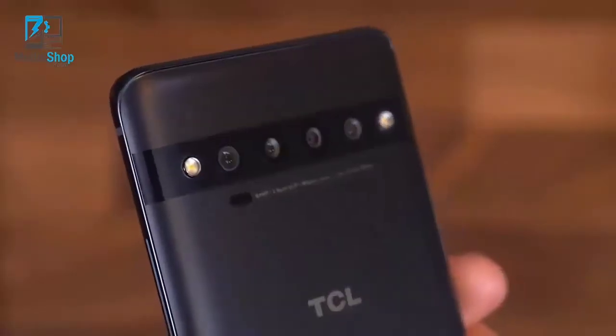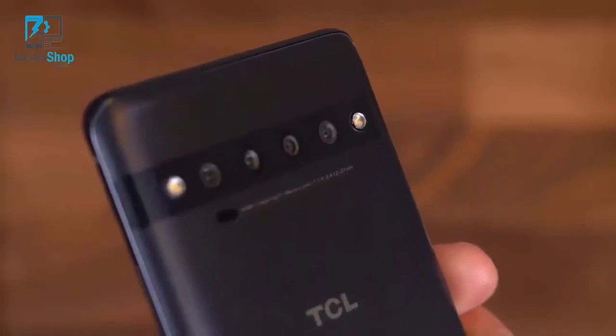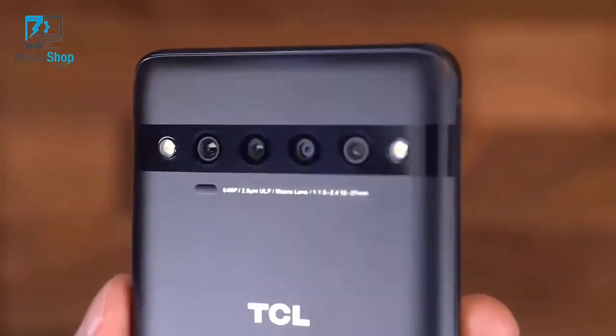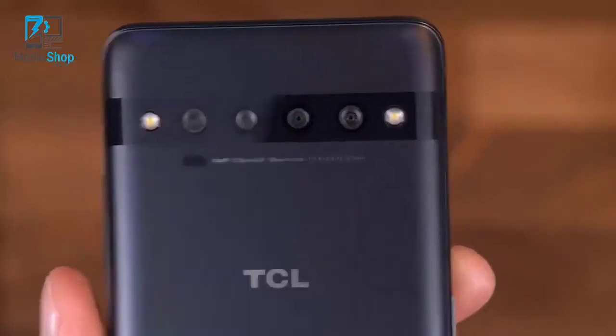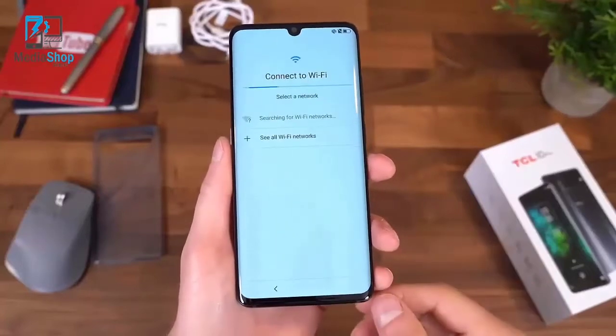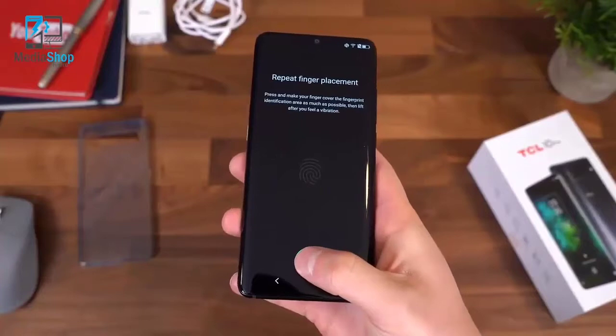On the back is that 64 megapixel standard wide angle lens, a 16 megapixel ultra wide angle lens, then a 5 megapixel lens for macro shots — getting really close to the subject — and finally a 2 megapixel depth sensing lens. Skipping through the startup process, I'll talk about anything noteworthy. The 10 Pro does have an in-display fingerprint scanner, so let's go ahead and set that up.